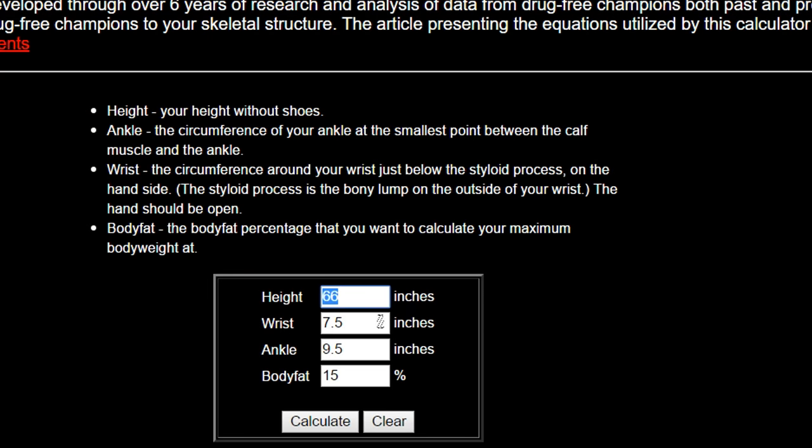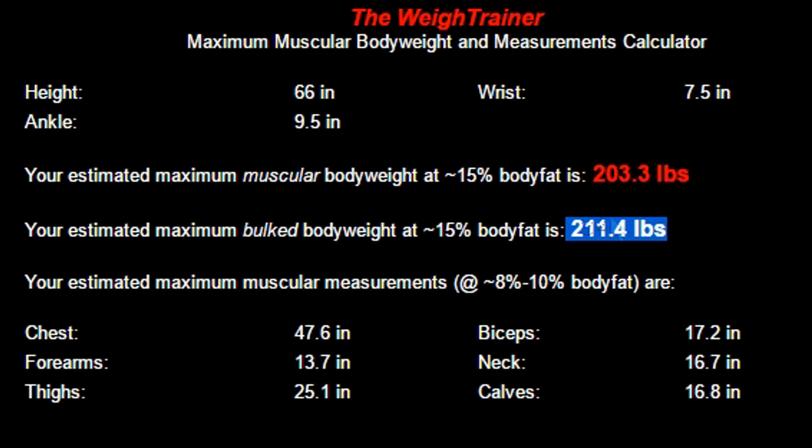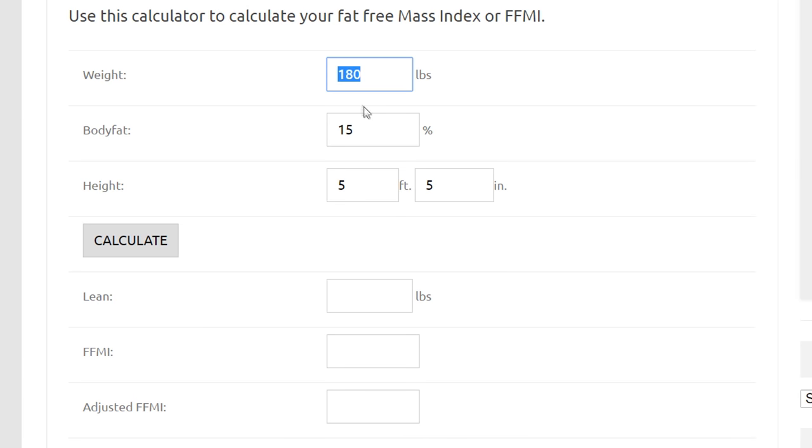If you look at my stats, it's interesting because it says I could reach 205 pounds at 5% body fat — very, very interesting. You see the difference here? According to the Fat-Free Mass Index, where I stand right now is literally the max I could do. But according to Casey Butt, which factors in the structure of my body, I can actually be 205. That's what I was trying to say in the last video.